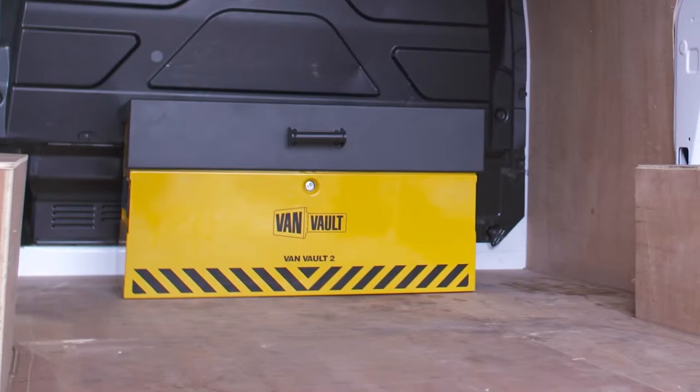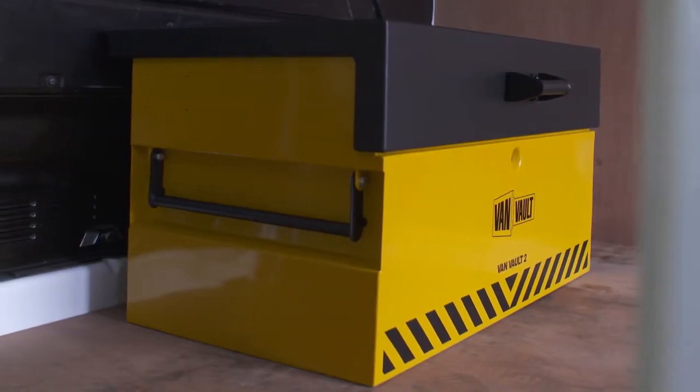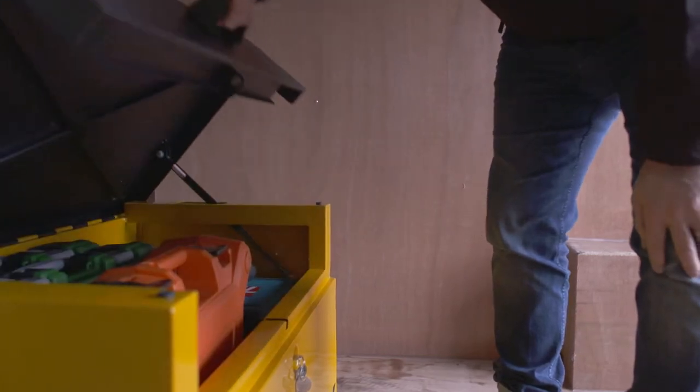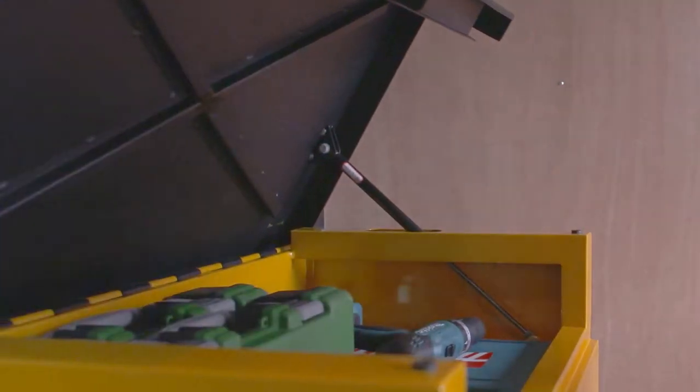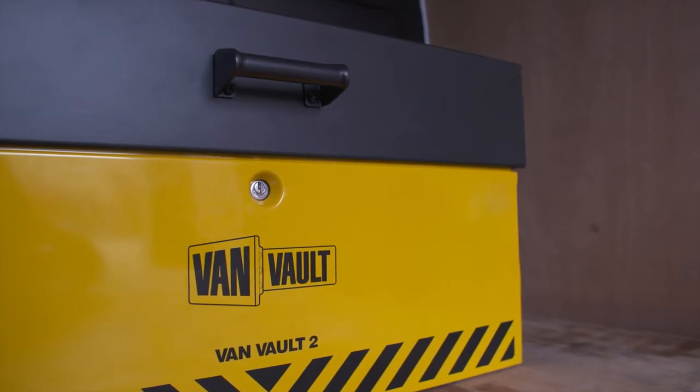Tool theft is on the rise and you can't earn a living without your kit. I'm going to show you a product that can help keep your valuable tools safer than ever. This impressive piece of kit is the Vanvolt 2. It's the first secure storage product designed for vehicles to have been independently tested and certified by Secured by Design, the UK's official police approved standard. Its heavy-duty steel body has been designed to withstand the most determined attack.